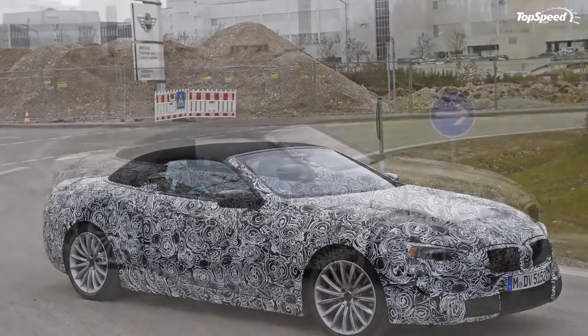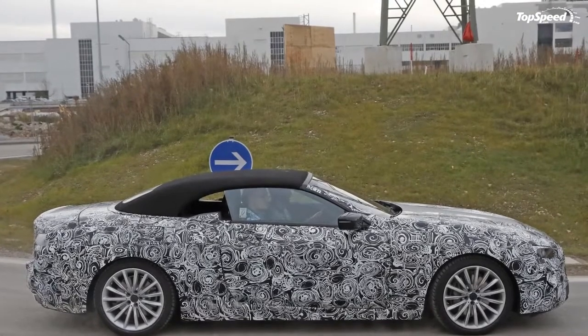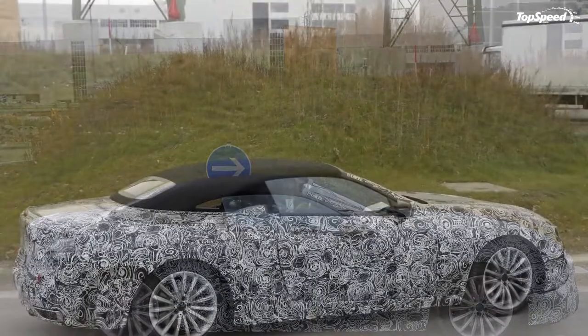Loved: redesigned top could be more aggressive in the front and rear, could see power output increases. Left it: insanely expensive compared to competition.